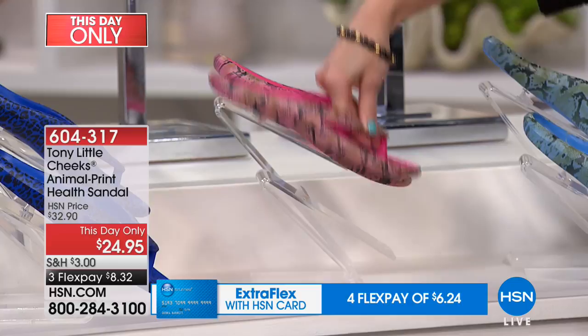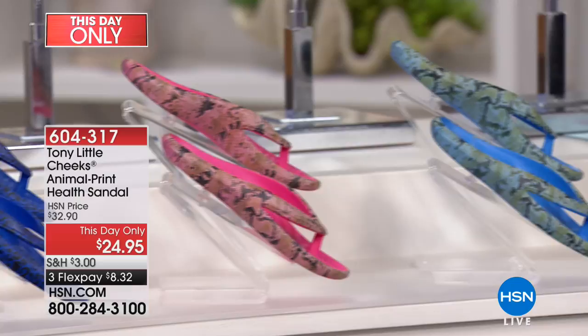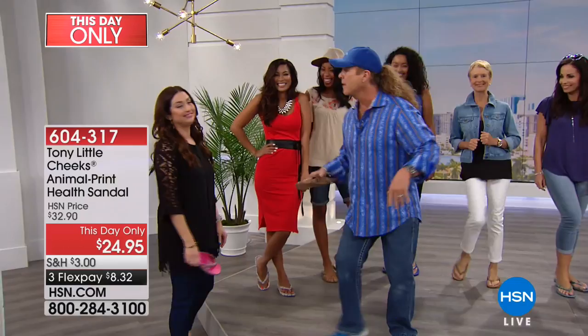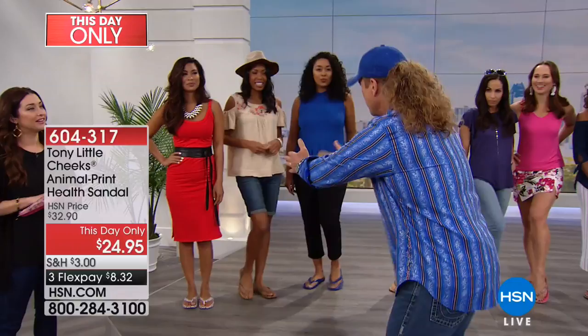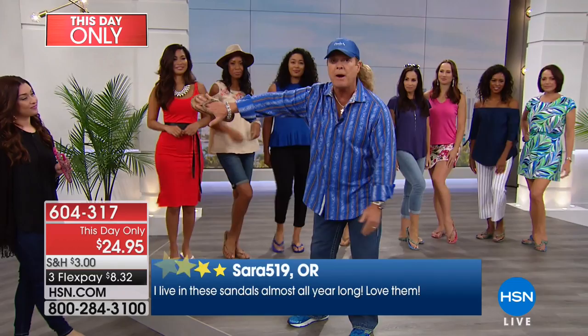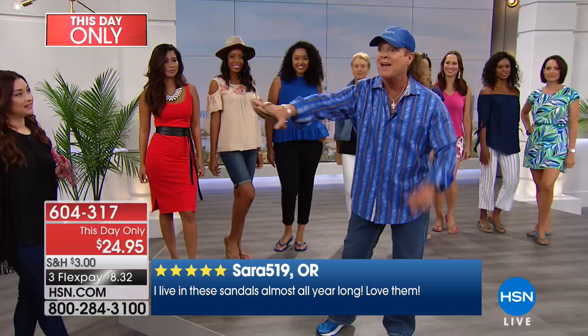That snake print goes all the way around the entire shoe. Here's your blue snake, and last but not least, the black-white snake. Come take a look at our girls — Tony, everyone dressed so differently and everyone looks adorable. If there's a thousand of this leopard print, you're the only thousand people in America that will own it this year. And that is a big deal. This design is not coming back for the entire year.